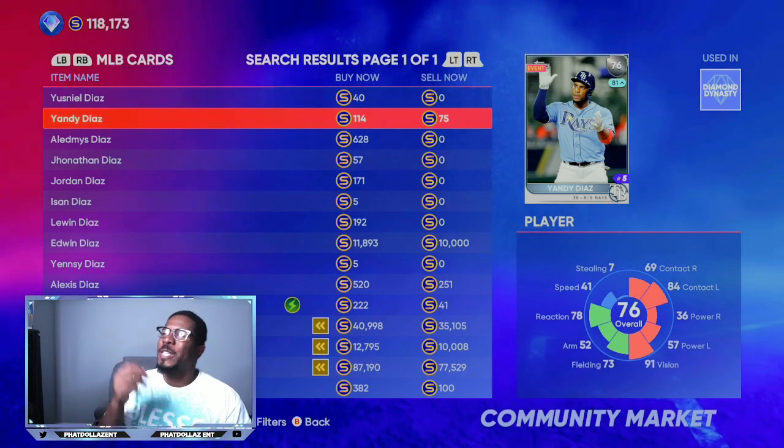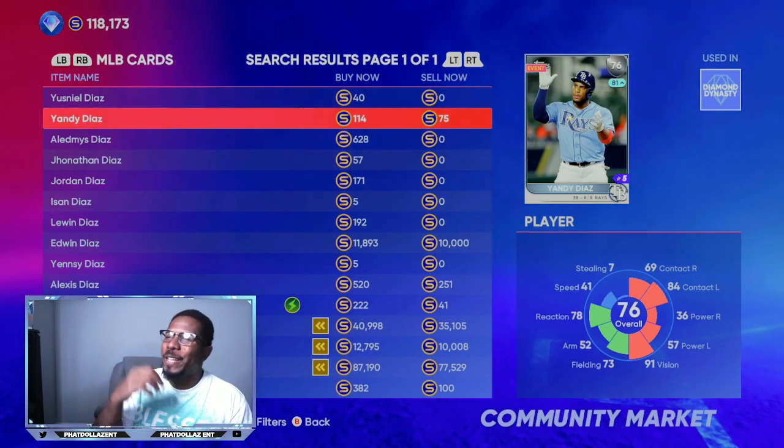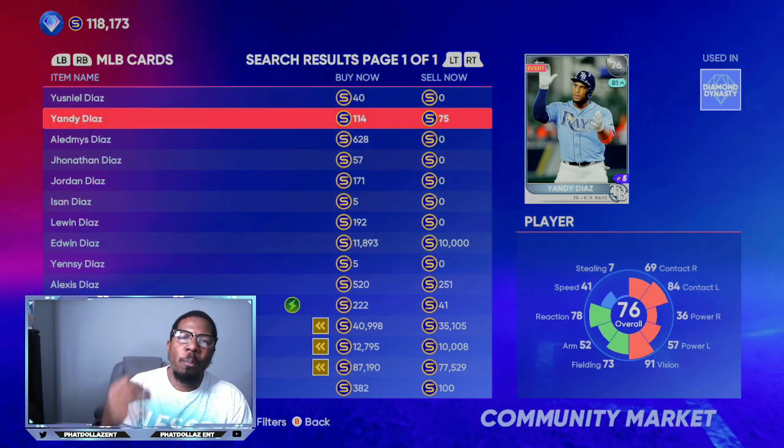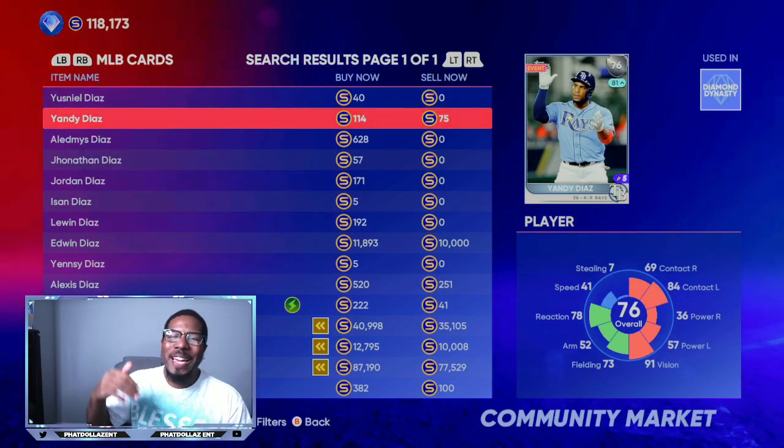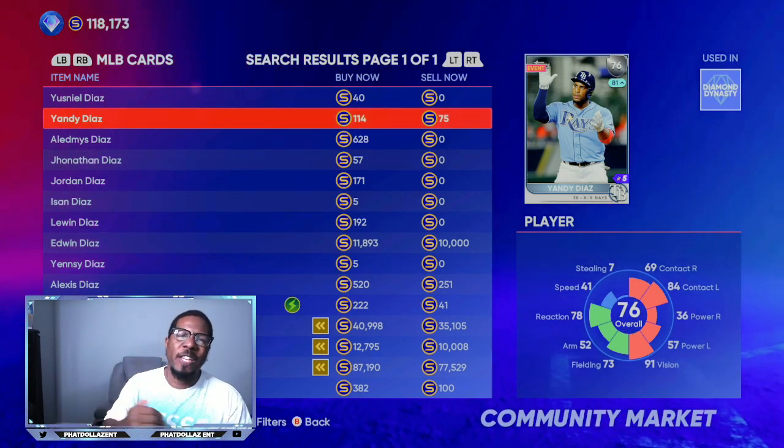I'll start the video off with 76 overall Yandy Diaz. I'm going to give you a breakdown on what you should be looking for and how you can make very good profit off of these investments.